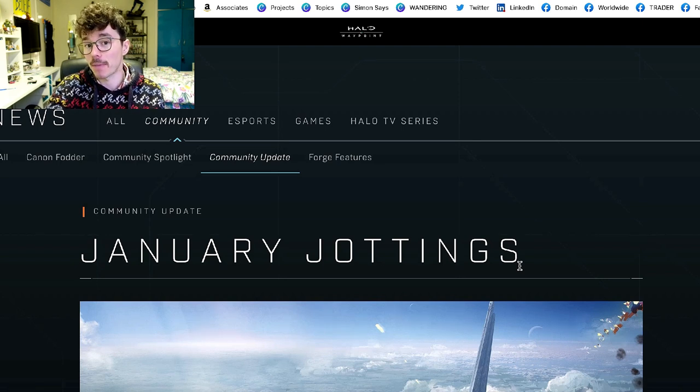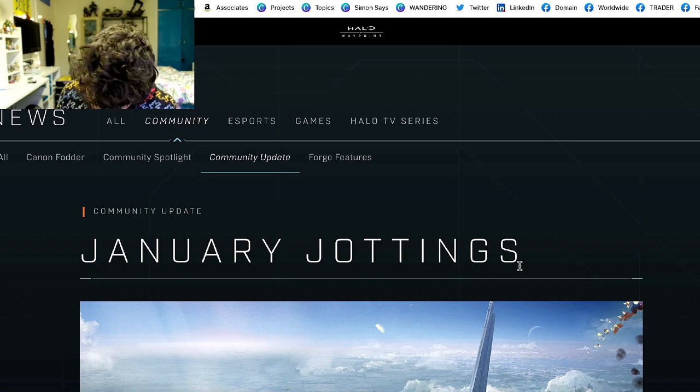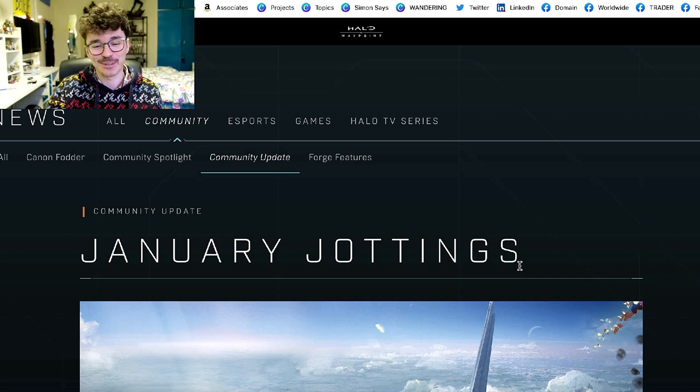January Jottings is on the Halo Waypoint bulletin and it teases something very exciting coming to Mega Constructs in just a few days. On January 30th we're going to get some brand new information, and this is going to really get the community excited — this is seriously cool.